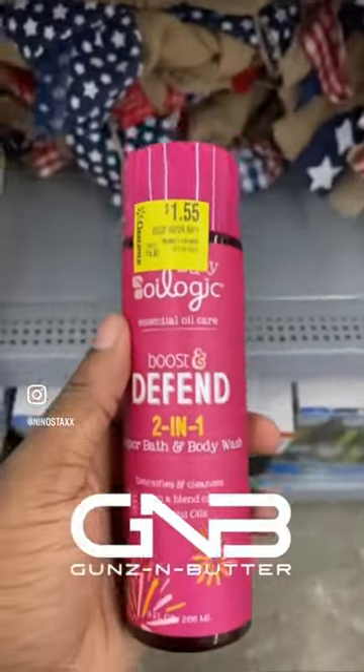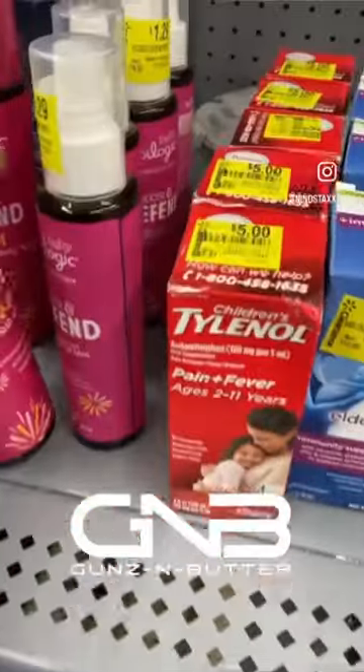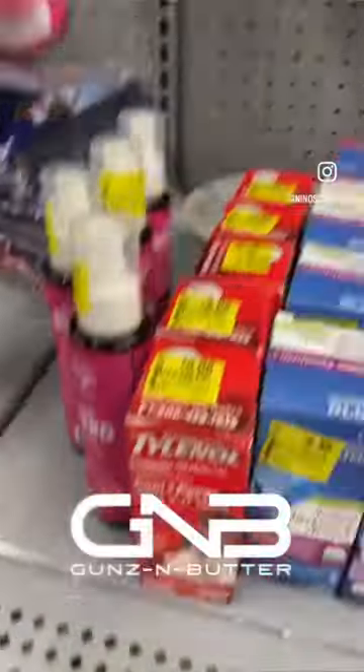Let's get this money — we got to stack them up. We had a good little run through Walmart, found a few items that were really profitable. We're gonna go ahead and put it on Amazon and Walmart and make it do what it do.